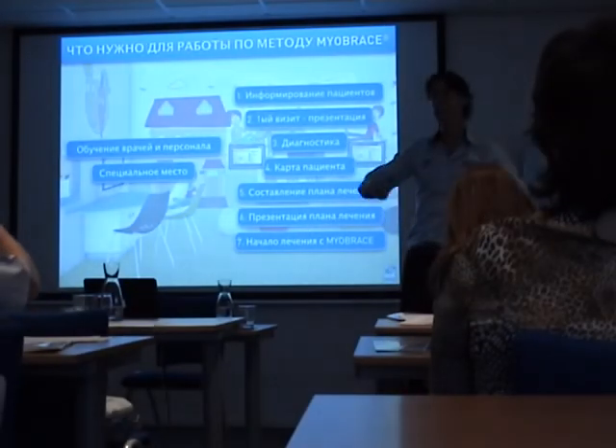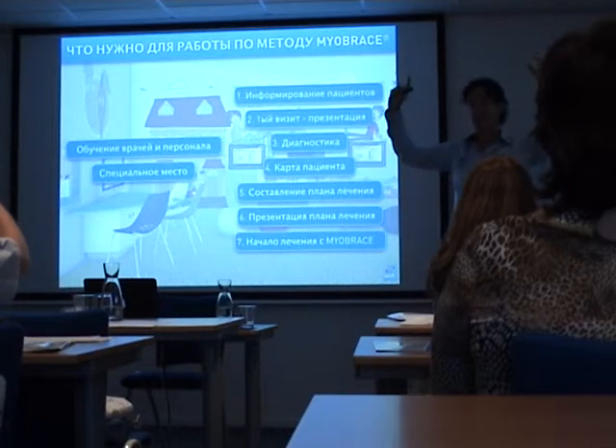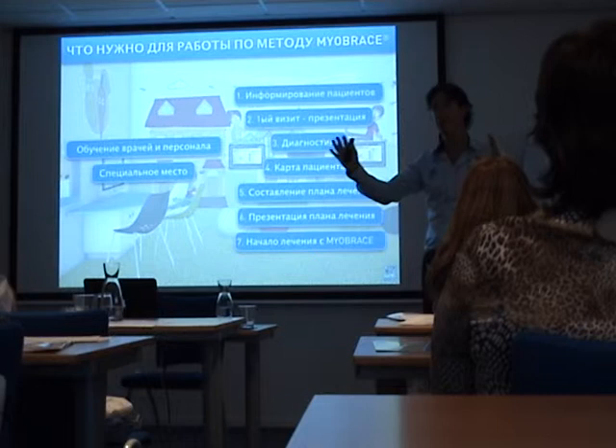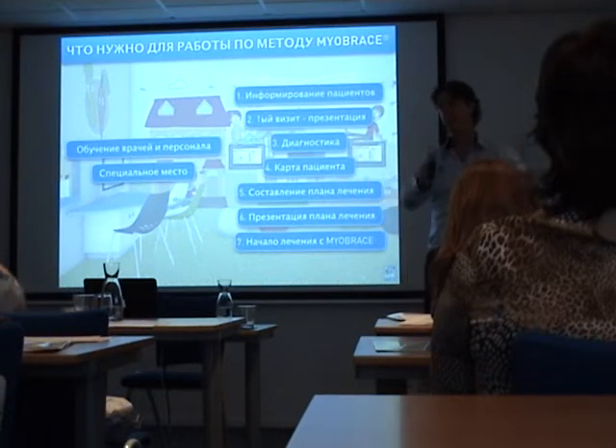We are not asking you to make a clinic like upstairs on Monday, but we just try to make you ready. Do you have a space like a trainer activities room and a consultation room?